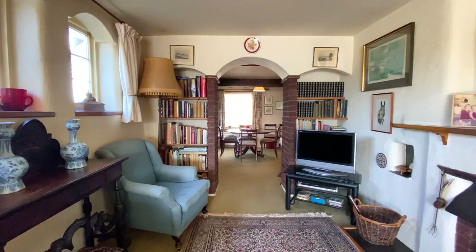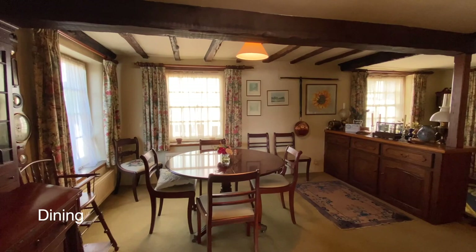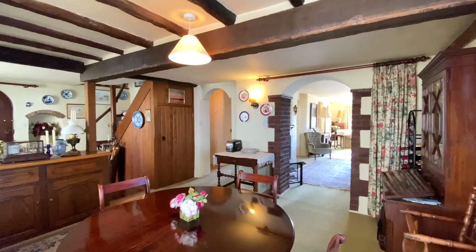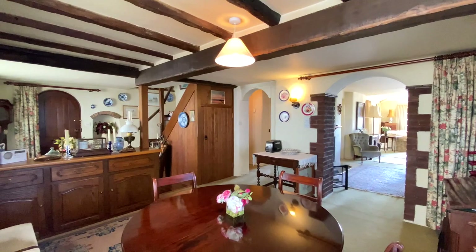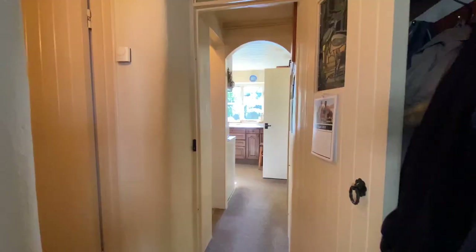The family room has three double glazed windows to the side aspect and opens throughout onto the dining room. The dining room is a really fantastic space with plenty of character. It benefits from exposed beams and has plenty of space for a dining table and chairs.